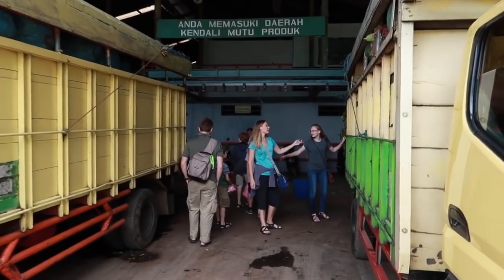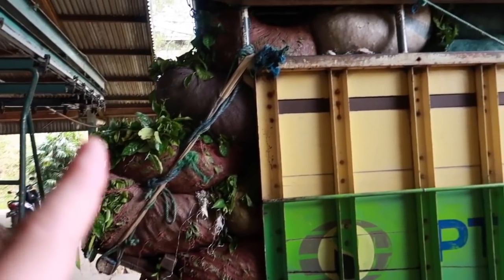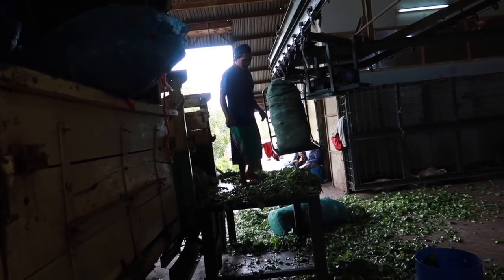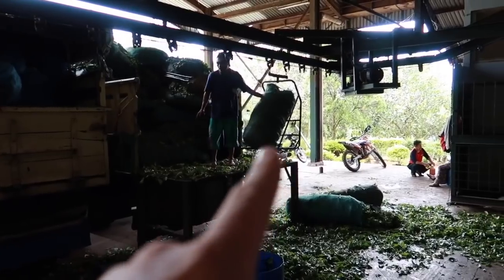First stop here is around the back of the factory. They show you how the tea comes in and how they bring it into the factory. This truck is full of tea. It comes in these big sacks right here and they load it on the conveyor which takes it up into the factory. He said there's 25 kilos in each bag.